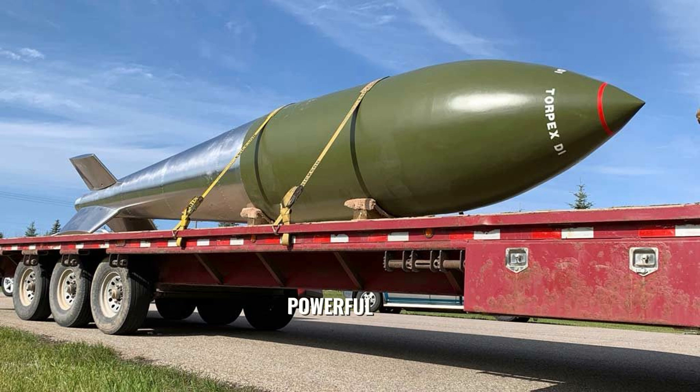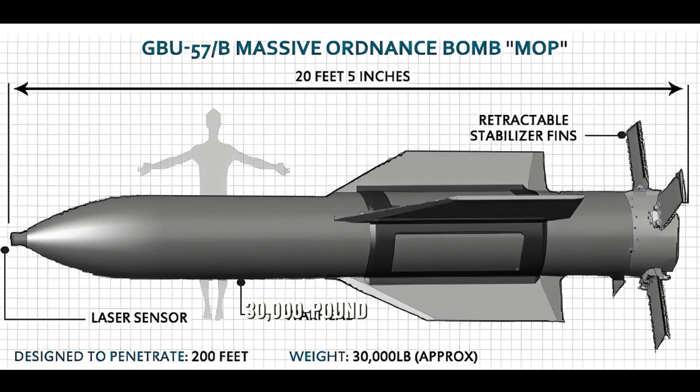The USA has the most powerful Bunker Buster, and that is the GBU-57 MOP, where GBU stands for Guided Bomb Unit and MOP stands for Massive Ordnance Penetrator. Its weight is 30,000 lb, which means 13,600 kg, and it includes a 2,700 kg warhead inside it.